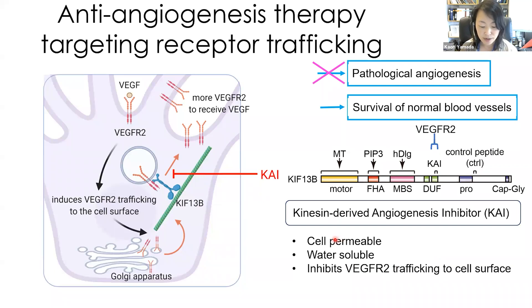Based on these findings, we developed a small peptide called CHI — kinesin-derived angiogenesis inhibitor. CHI disrupts the interaction between KIF-13B and VGFR2, thus inhibiting VGFR2 trafficking. CHI selectively inhibits pathological angiogenesis but does not affect the survival of normal blood vessels. CHI is a cell-permeable and water-soluble peptide, so it can be used as an eye drop for eye diseases.